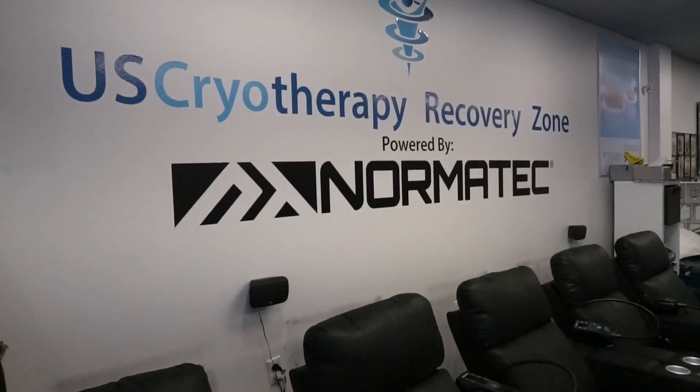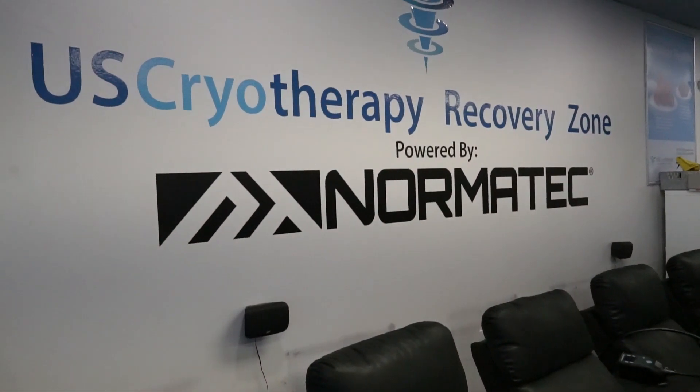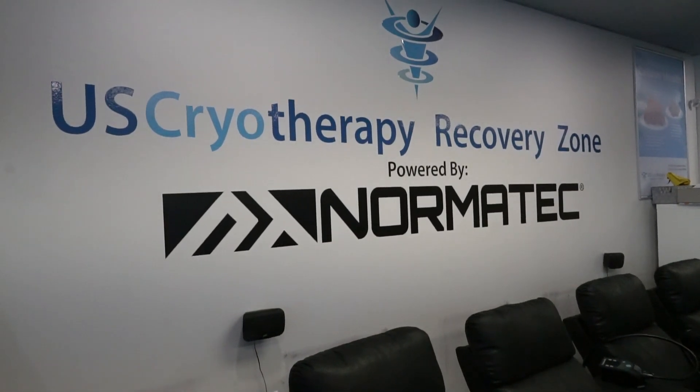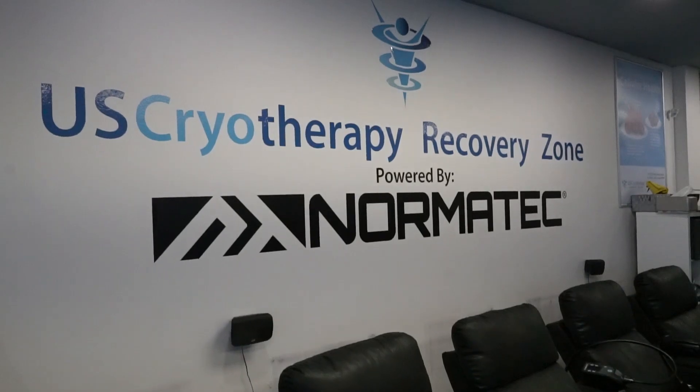The one that I really love and have been looking into more over the past six to nine months is cryotherapy. Cryotherapy has a ton of benefits — one of the biggest ones, other than just cooling, is an increase in IGF-1, which isn't talked about all that much but is very valuable. When you're looking at recovering, an increase in IGF-1 just has so many benefits.